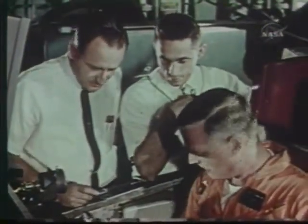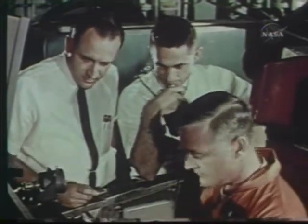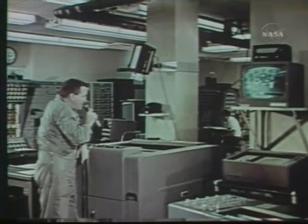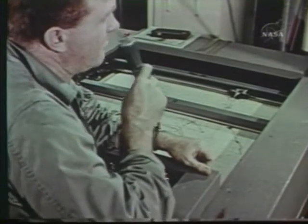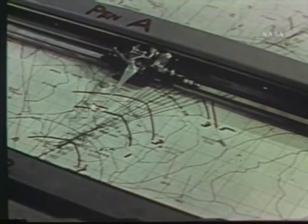One of the X-15 pilots who has spent many hours in the flight simulator is NASA's Milton Thompson. Thompson flies a practice mission under normal procedure, with pilot-engineer John McKay working as his flight planner. In a nearby room where the analog computer is housed, the activity in the cockpit can be monitored on closed-circuit TV. The pilot's control movements and the airplane's simulated response are checked on a plotter by the flight planner, who will monitor the actual flight from the NASA Edwards Control Center on the ground.